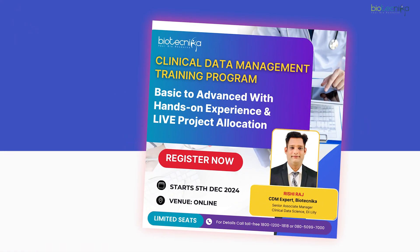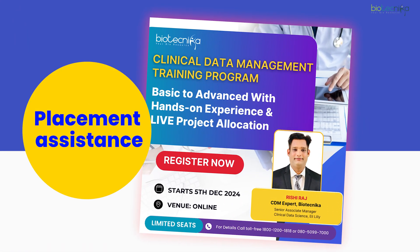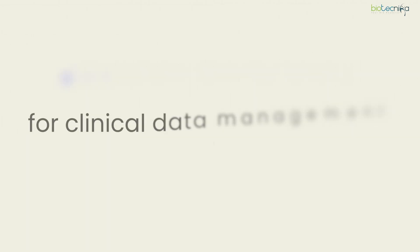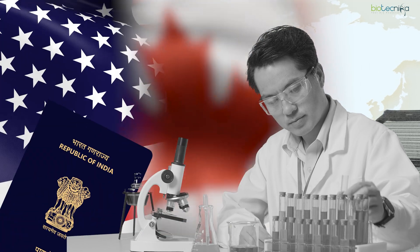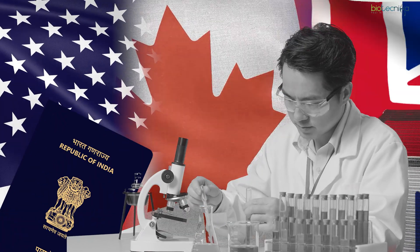Go ahead and enroll yourself. After this course, you'll get placement assistance from Biotechnica, which will definitely help you. If you do this course, you can easily get into the US, Canada, UK, and India, where there's a high demand for clinical data management professionals.